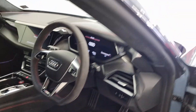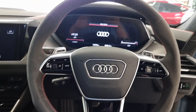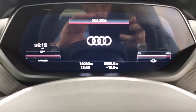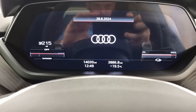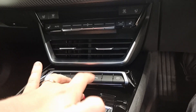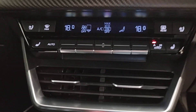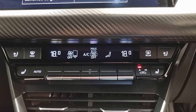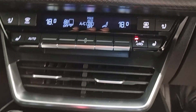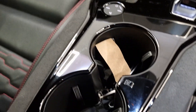The red stitching theme follows through on the door cards. Memory seats as well. As you can see this vehicle has just over 14,000 miles on the clock. These are the heated and cooled seats with dual climate control, and your cup holders.